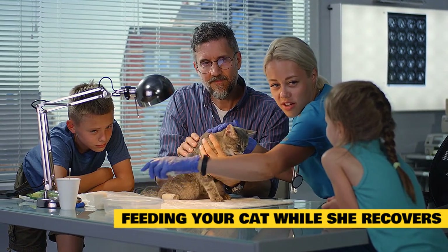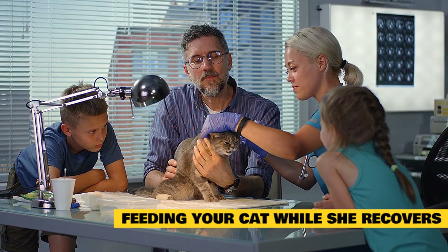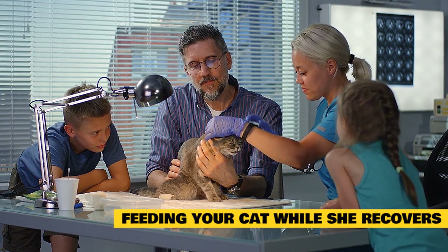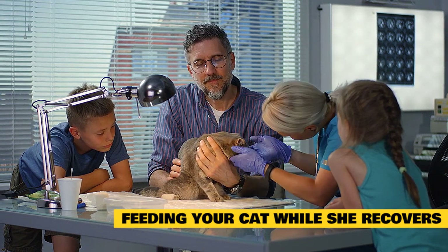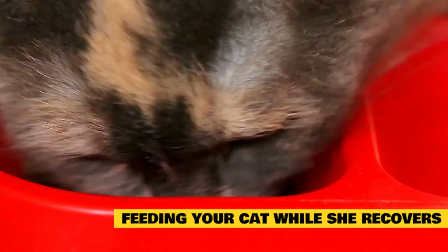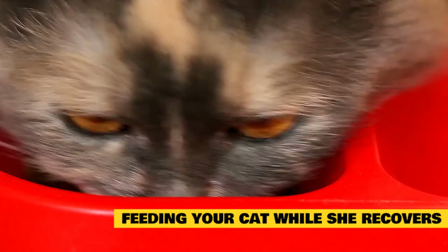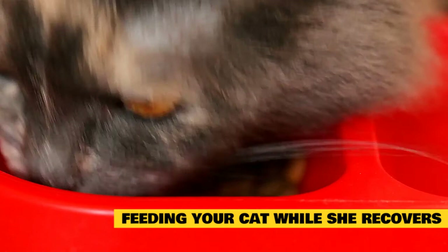Once a cat returns home from the hospital, most vets recommend feeding as soon as possible if she has an appetite and is not vomiting. If vomiting is frequent and she is not at risk for fatty liver disease, a vet might suggest a plan to reintroduce food over a few days. Cats with evidence of fatty liver disease need immediate nutritional support. It's important to feed easily digestible, appetizing food during recovery, and vets often rely on antiemetics to decrease nausea, control vomiting, and allow the cat to regain her appetite.